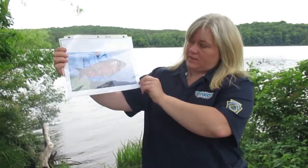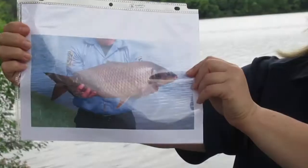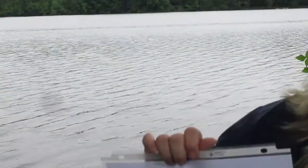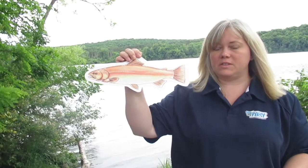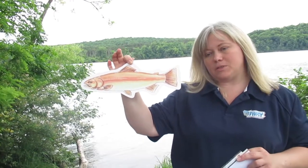Scales are another feature to look for in fish. Some fish, like this common carp, have scales that are really large. And some fish, like the trout, have very small scales. There are also a lot of fish that have scale sizes in between.